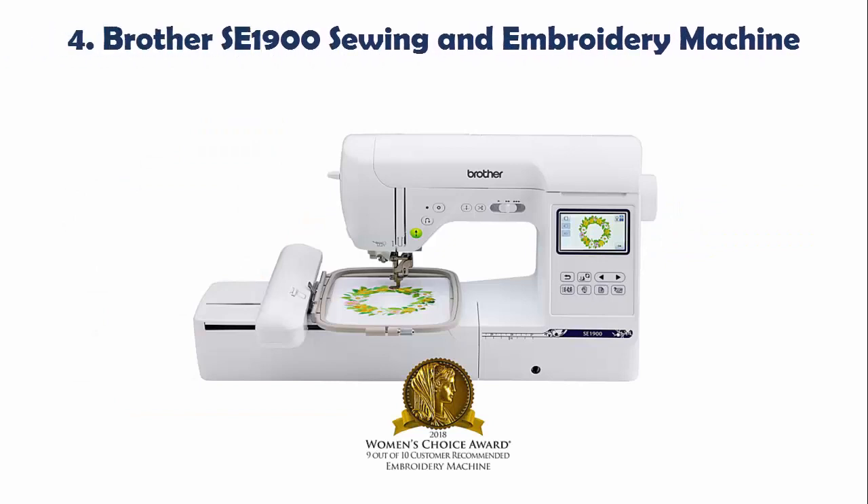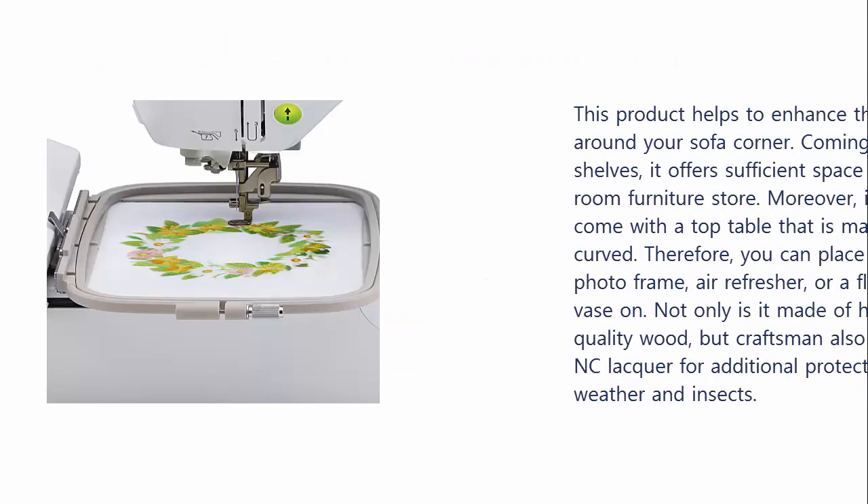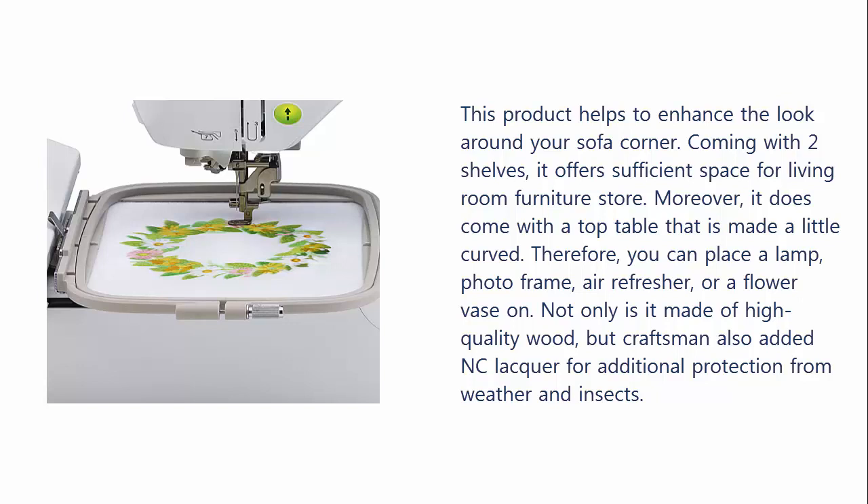Our list at number 4: Brother SE1900 Sewing and Embroidery Machine. It has the following features: it contains two machines in one, a 5 x 7 embroidery area, and comes with 240 inbuilt stitches, while the amazing feed system will transform your sewing experience. This is a machine that is well worth the money.